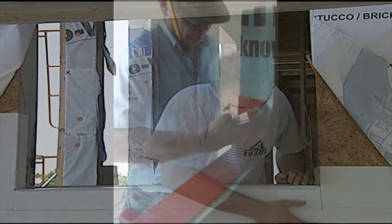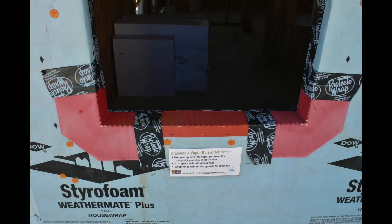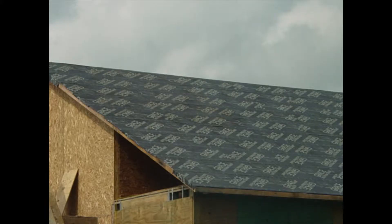So LaHouse used robust window flashing systems that protect the sills and corners with sloped drainage channels. The walls were wrapped with very tear-resistant, non-perforated house wrap with a low water vapor permeability rating, and seams were taped. The roof panels are protected with adhesive membrane roofing underlayment.